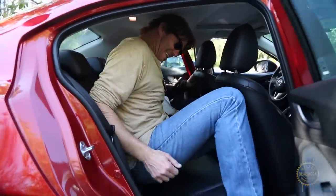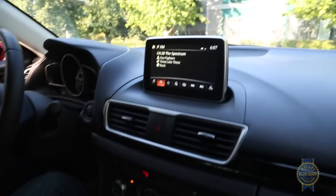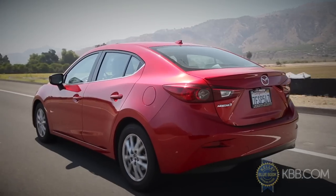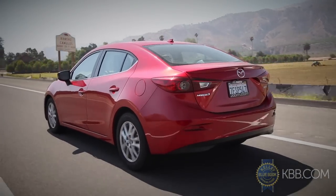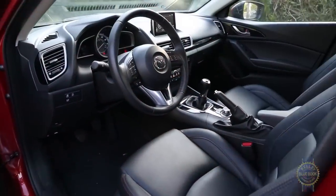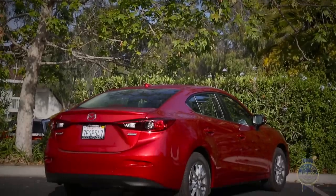Slightly tight rear seat legroom aside, the Mazda 3 is quite practical, exemplified by a highly usable infotainment system, a freeway ride that's better than the 3's sharp handling should allow, and the widest, most useful cargo pass-through in our comparison. Even if it is the car for fun seekers, the Mazda 3 is easily substantive enough to justify a purchase.